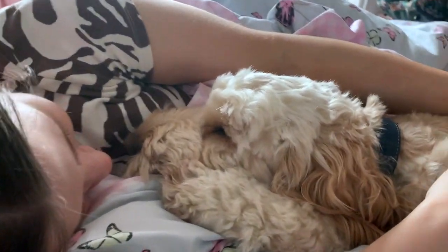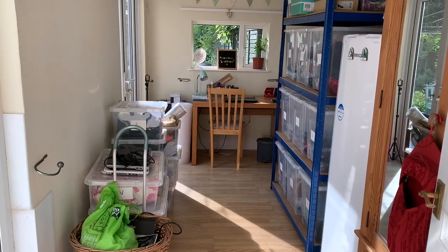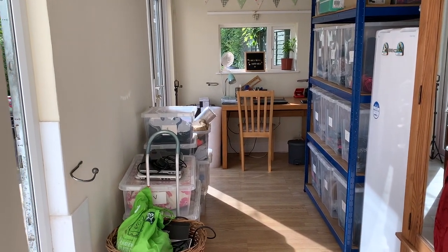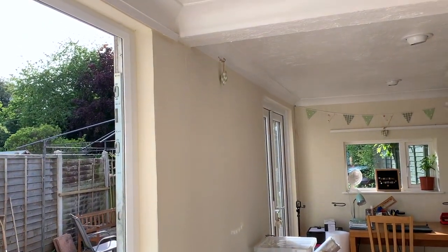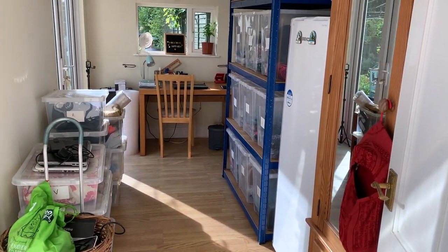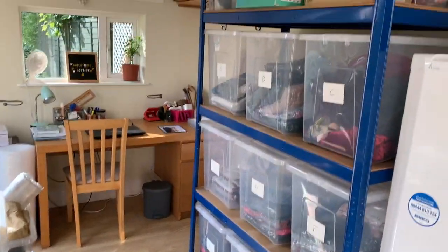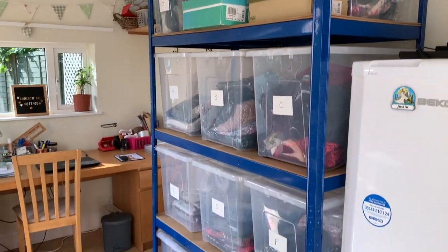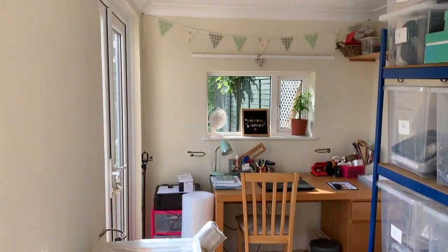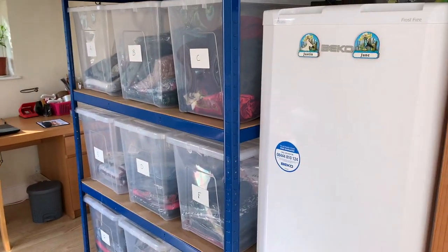It took me a few days because I'm slow, but I've just repainted all of it now, sorted out my eBay stuff, got rid of the rail as planned, and sorted everything out. It's done — one room down, the rest of the house to go!